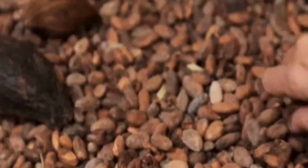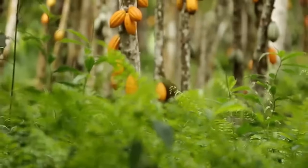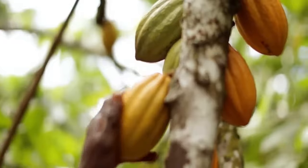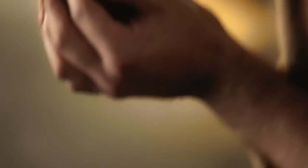Cocoa beans for Nutella are sourced from Rainforest Alliance certified farms in West Africa, mainly Côte d'Ivoire and Ghana. Ferrero only buys cocoa pods from the best batch of cocoa crops harvested between October and February, ensuring the highest possible quality of raw material.